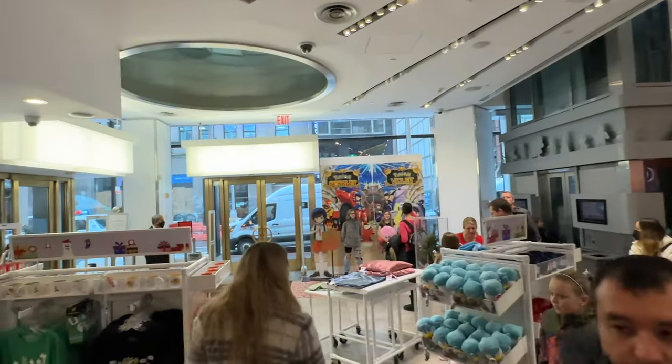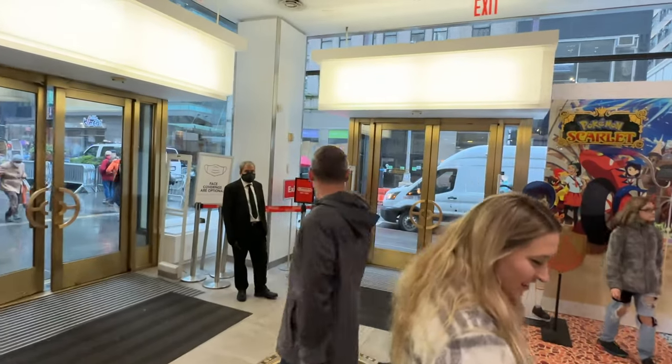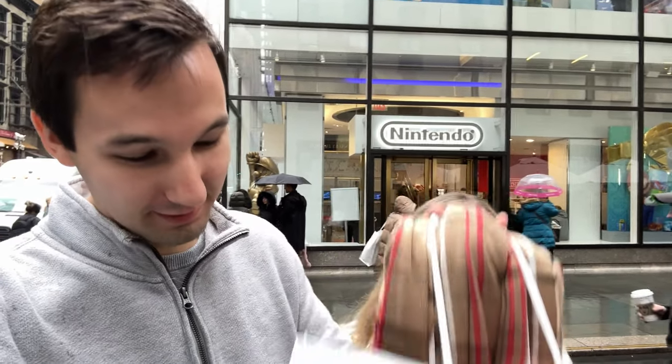I think we are about to head out. We've picked up some merchandise. Excited? Yes! So that is everything inside the Nintendo store in New York. I think somebody had a good time. It was fun and we got some goodies. So we'll see you back in Orlando. Bye guys!